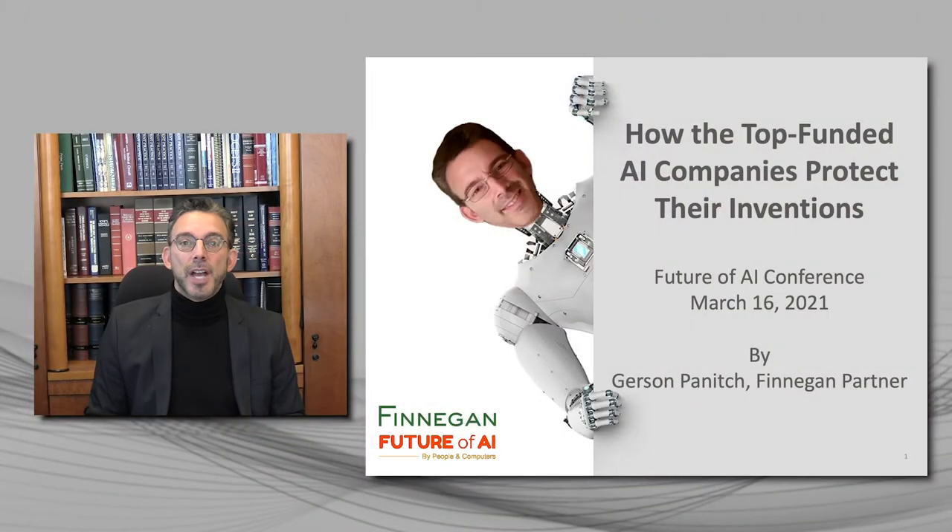By way of quick introduction, my name is Gerson Panich. I'm a partner at Finnegan, one of the world's largest and top-ranked intellectual property specialty firms. We have about 800 employees and 10 offices around the world. In addition to litigating patent disputes in U.S. courts, I spend a lot of my time working with companies to develop strategic patents designed to withstand the rigors of courtroom challenge and to block competitors. I teach these principles in graduate-level university courses, and I lead Finnegan's strategic patent planning group where we help our clients apply these very principles to their businesses.